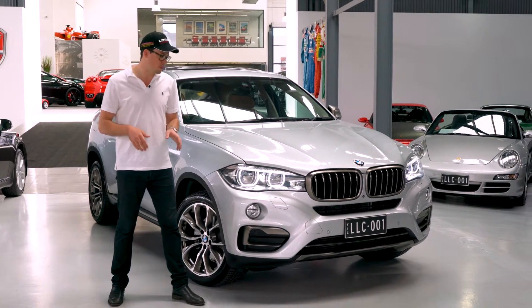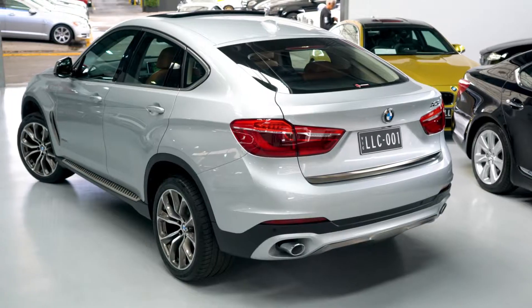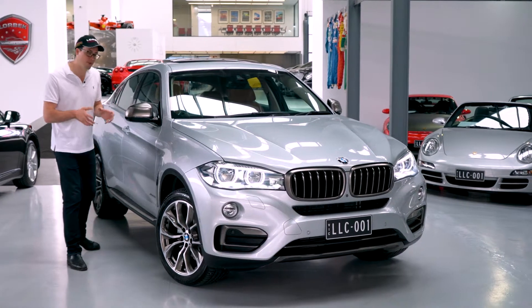But beyond that we've got a few very very special options. Just going past the LED headlights and the sort of two-tone style exterior, we've got heads-up display, sunroof, and multi-adjustable luxury comfort front seats.